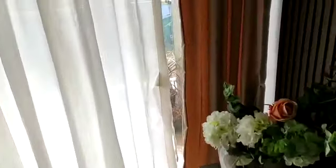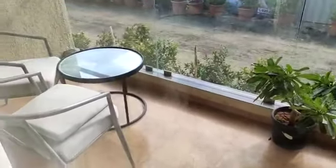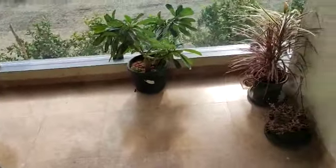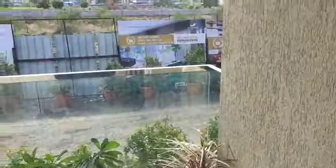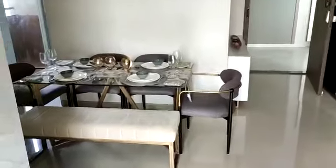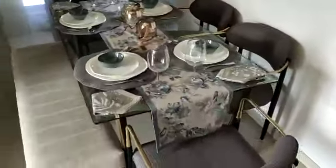And this is the attached terrace — a spacious terrace. And this is your dining area.